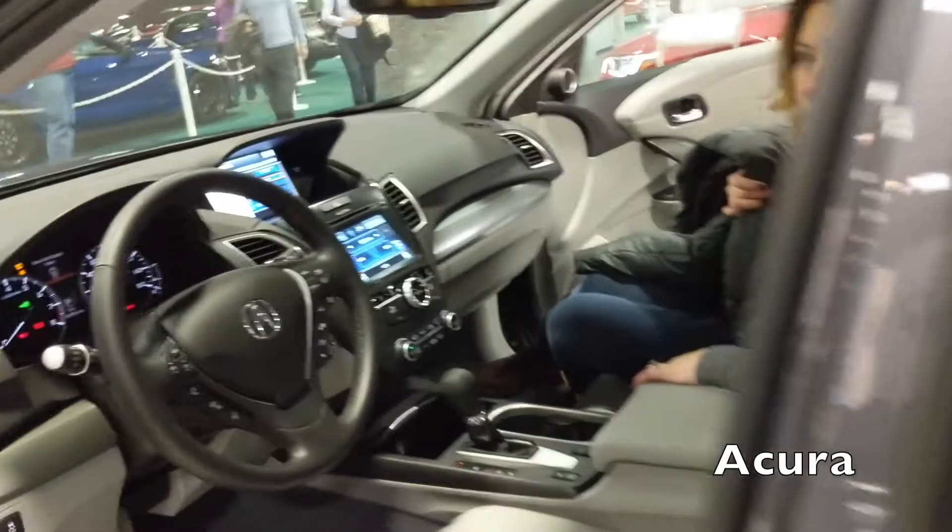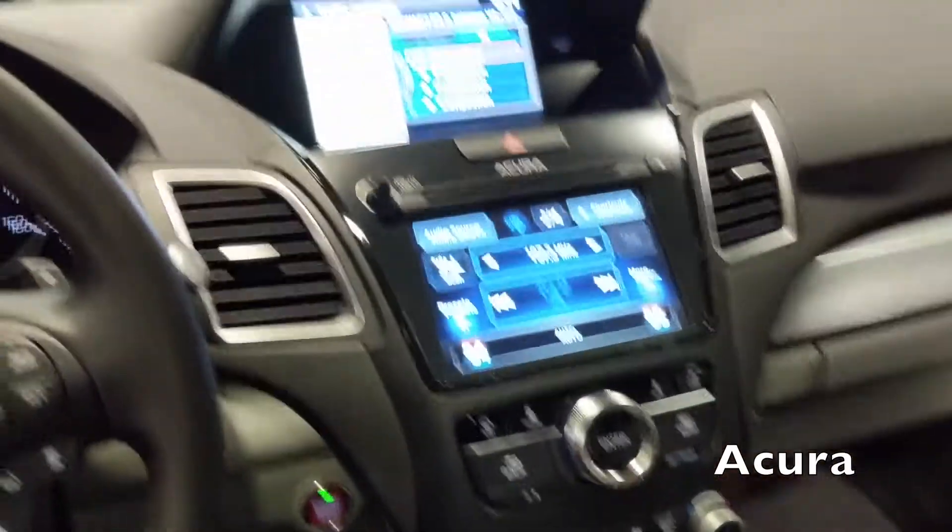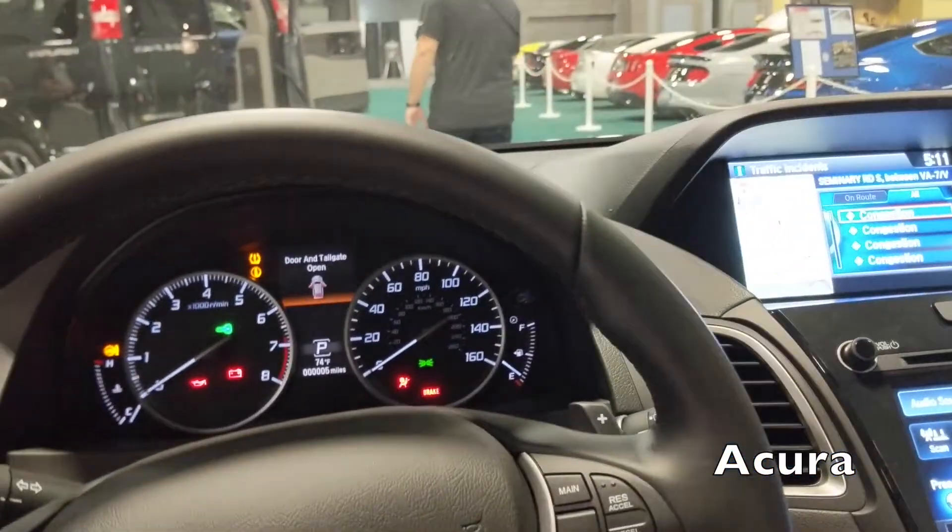Wait — this isn't the new one. This is the 2018; you can tell by the console. So this is the old school 2018 at the car show. Very odd — I'm hoping we get to actually see the 2019.